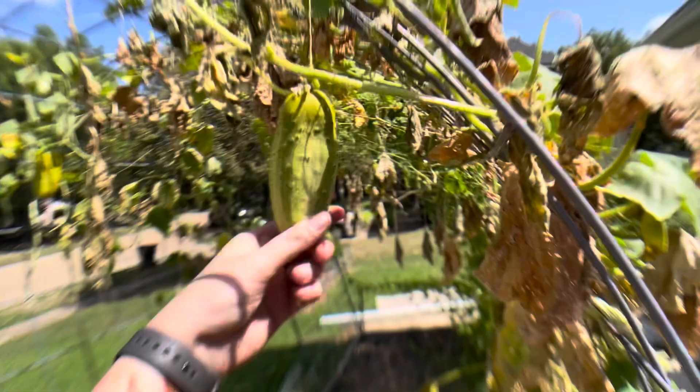Oh no, no, no. You're still trying. You're still trying to produce for me. I need to let you go.